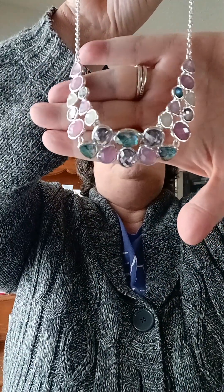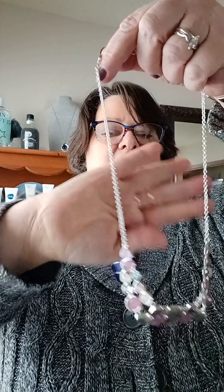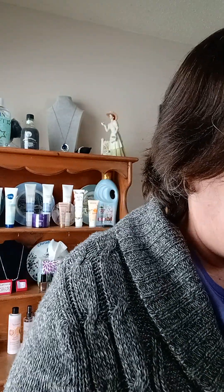Moving right along, this must be the necklace. I've been eager to see this. Oh, pretty! Look at those beautiful gems — how gorgeous is that? So that necklace is $24.99. Just to clarify the prices: the watch is $49.99, the necklace is $24.99, the ring is $9.99.